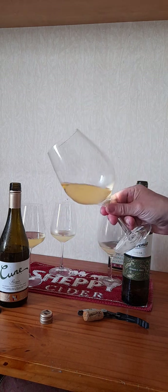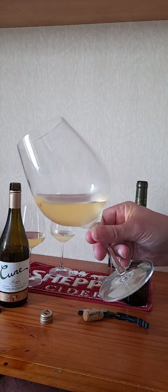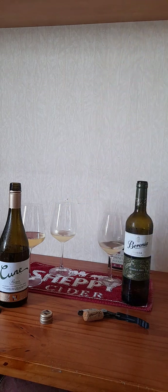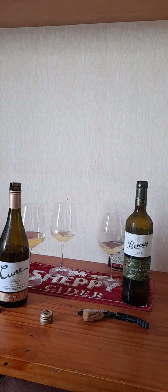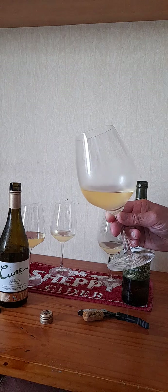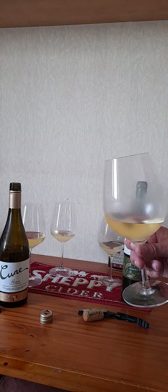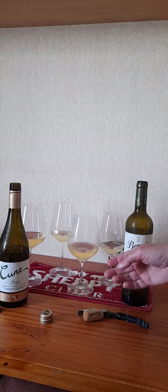Now let's see how the Rioja compares. Here is a fantastic golden apple look. You can really smell the oak - if I was blind testing I wouldn't even know that was white, because it smells like red. That's got a pretty exciting nose. I think that's just too much oak in there really - it's not well balanced, probably because it's a 2022 and it might need another three or four years in the bottle.